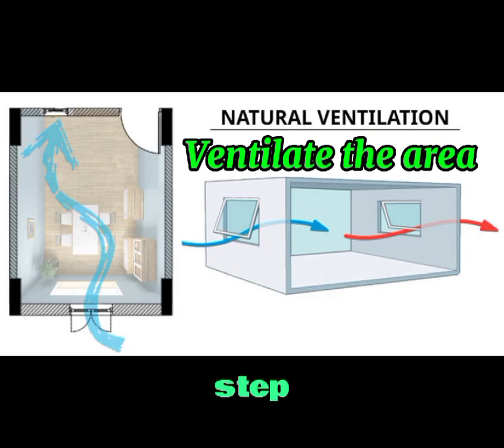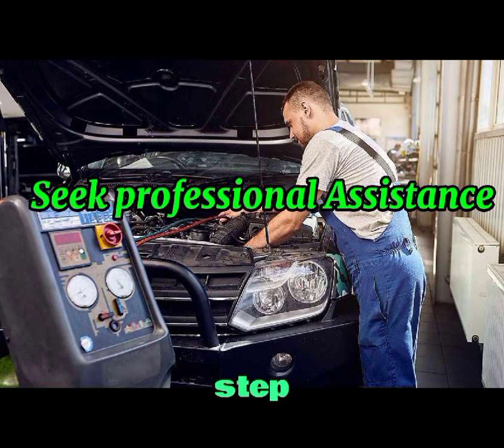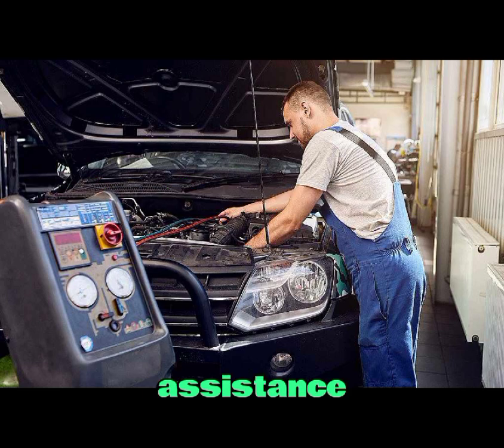Step three: ventilate the area. Open the car windows to disperse the gas. If the smell is strong, it is best to exit the vehicle and move to a well-ventilated area. Step four: seek professional assistance. Contact a mechanic or a battery specialist to inspect and diagnose the issue. Do not attempt to fix the battery yourself, as it can be dangerous.